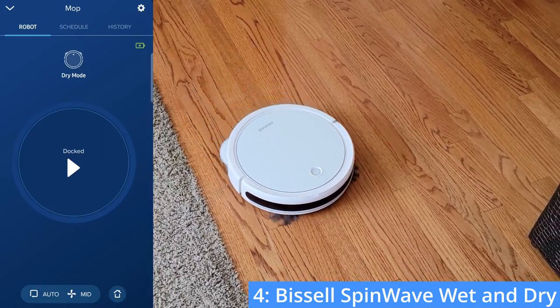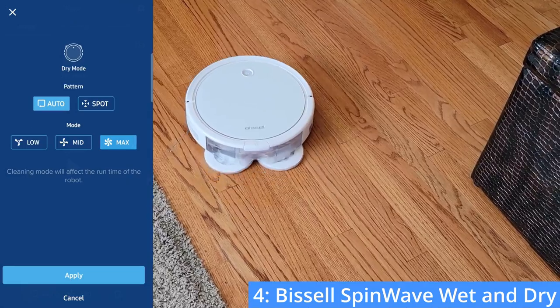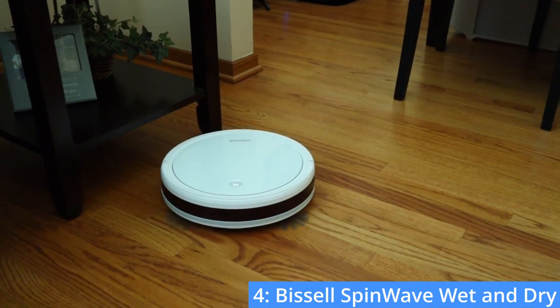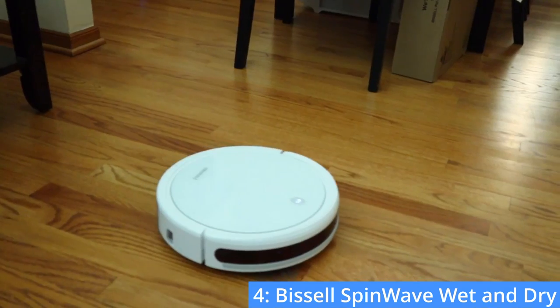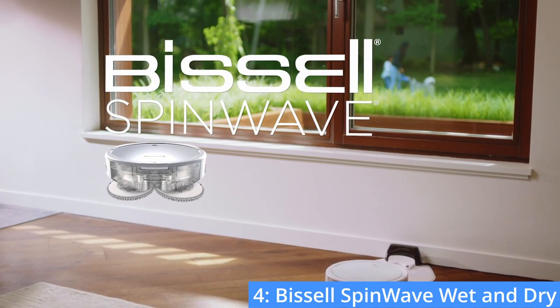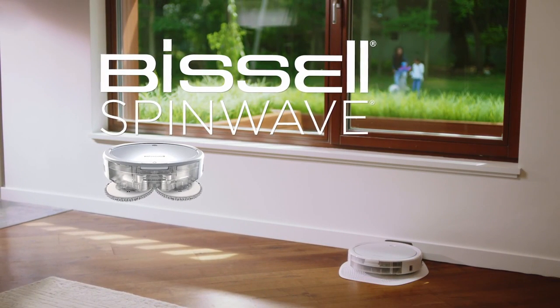You can also use the app to either schedule vacuuming and mopping times or to manually start and stop the robot. It is relatively quiet. To sum things up, the Bissell SpinWave wet and dry robotic vacuum grants you a lot of value with the ability to vacuum and mop for only $300. However, the robot can get stuck on occasion and won't do a thorough job of cleaning carpets that are deeper than average.